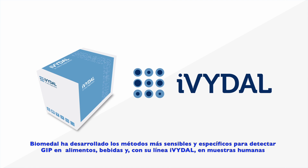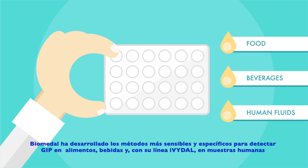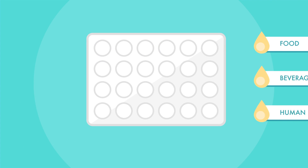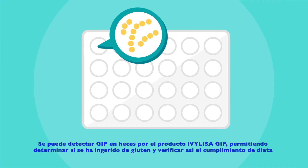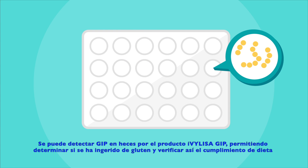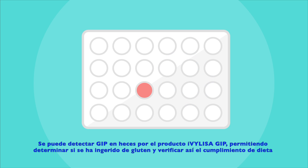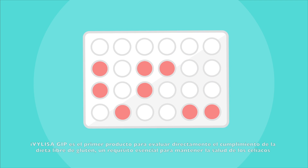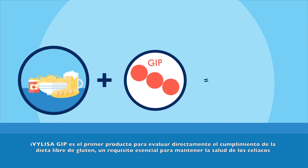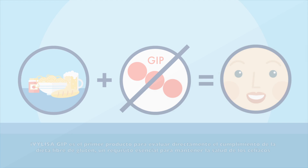Biomedal has developed the most sensitive and specific analytical tools to detect GIP in food, beverages and human fluids. GIP can be detected in stools by the iVYLISA GIP test, enabling patients to monitor their diet and helping them to identify contamination with gluten. iVYLISA GIP is the first product to directly assess compliance with a gluten-free diet, an essential requirement for celiac patients to stay healthy.